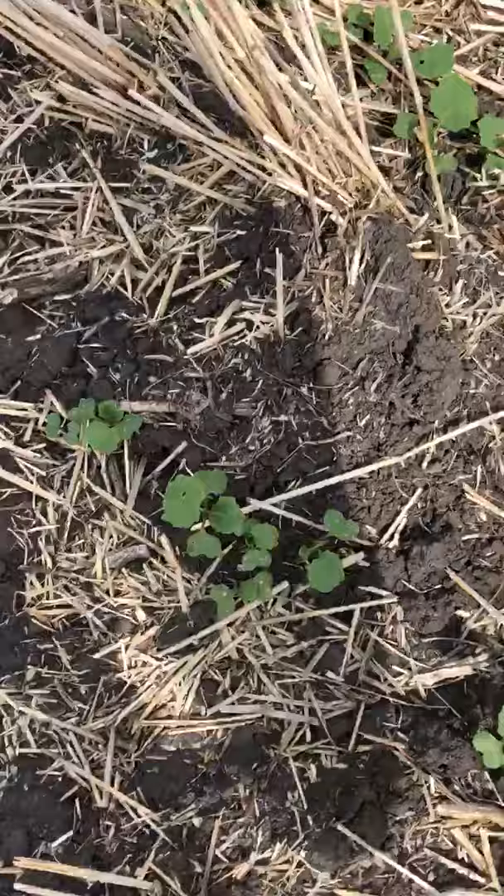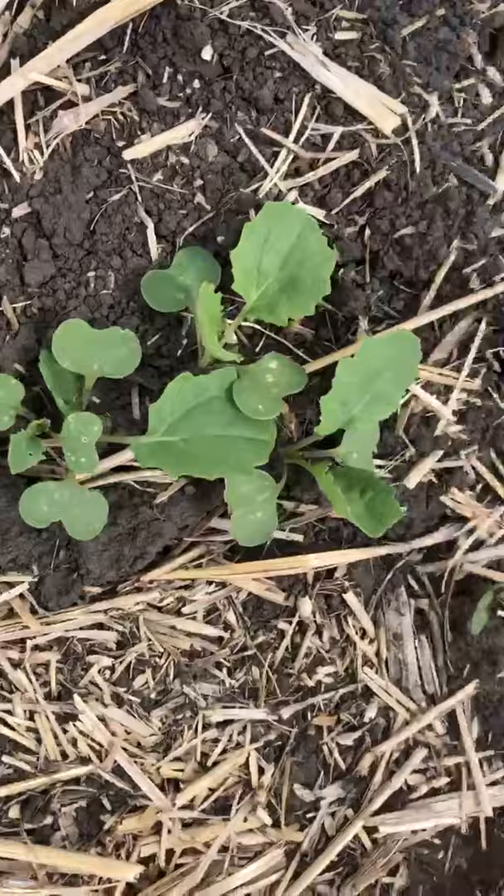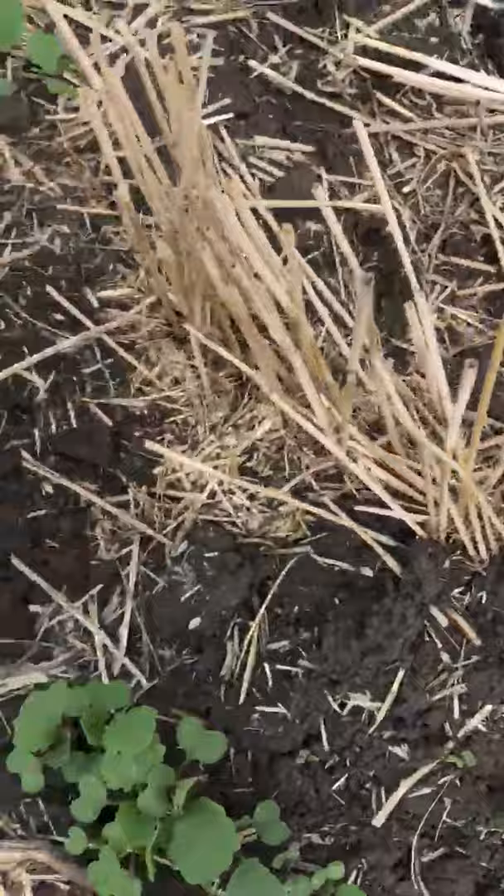What I'm looking for here is this flea beetle damage. And what you can see here, you see a little bit of flea beetle feeding on here, but nothing to be really worried about. The plants are outgrowing it, and you can see how it's really caught on the ground.